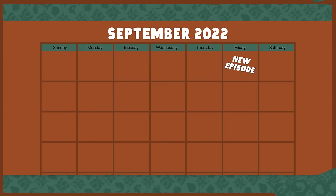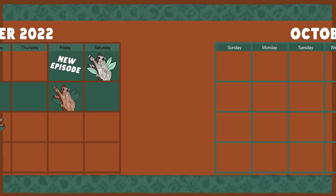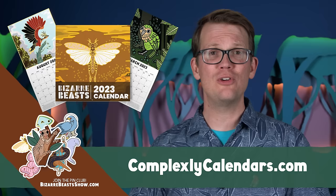The Bizarre Beasts Pin Club subscription window is open through the end of September 12th, giving you a little extra time to snag one of these adorable kolugo pins. When you sign up, you'll get the kolugo pin in the middle of the month, and pins after that around the time each new video goes live. We've also just printed a limited run of Bizarre Beasts calendars featuring some of our favorite critters. You can order yours at ComplexlyCalendars.com or click on the link in the description. And as always, profits from the Pin Club and all of our merch go to support our community's efforts to decrease maternal mortality in Sierra Leone.